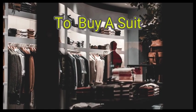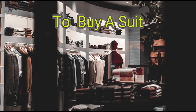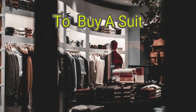A well-made, well-fitting suit complements your look, adding style, sophistication, and professionalism to your appearance. However, suits can be quite expensive, and buying a suit can feel intimidating, especially if it's your first time shopping for one.